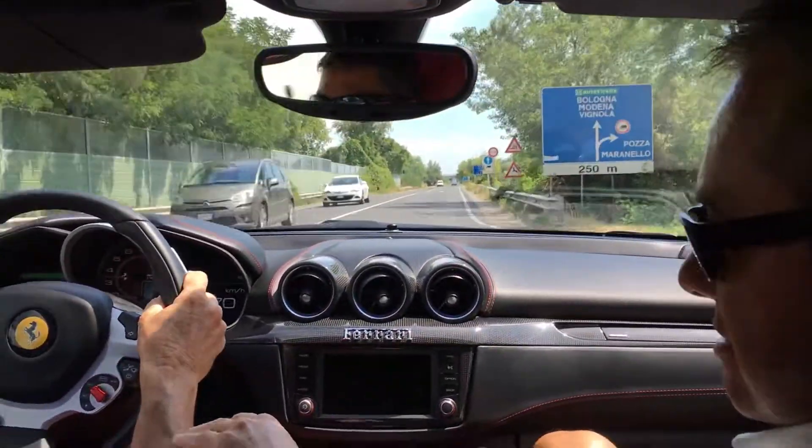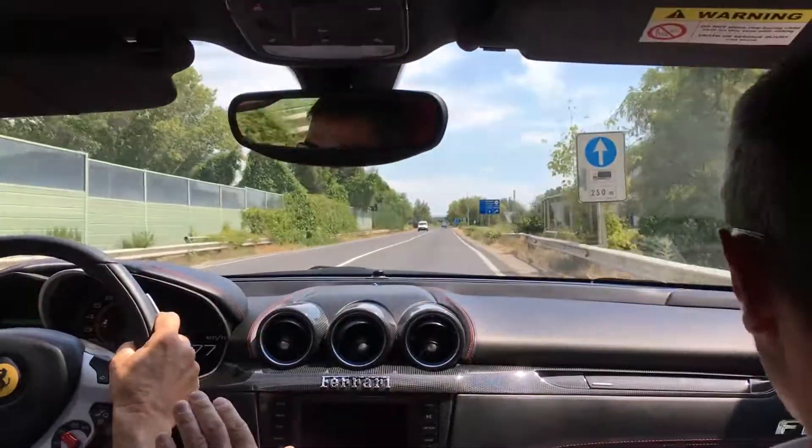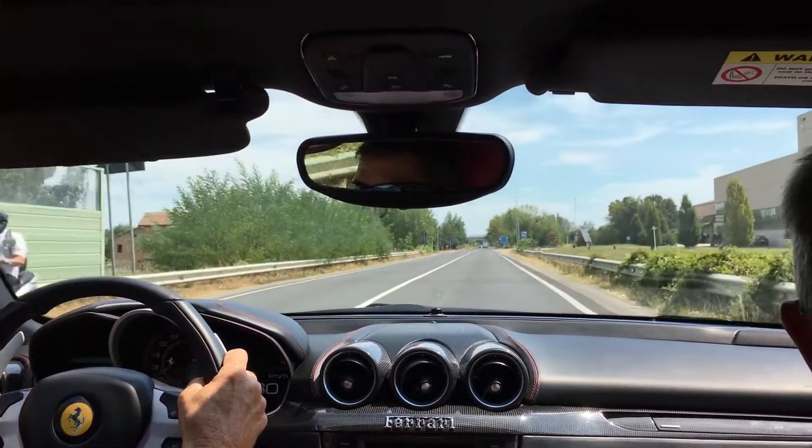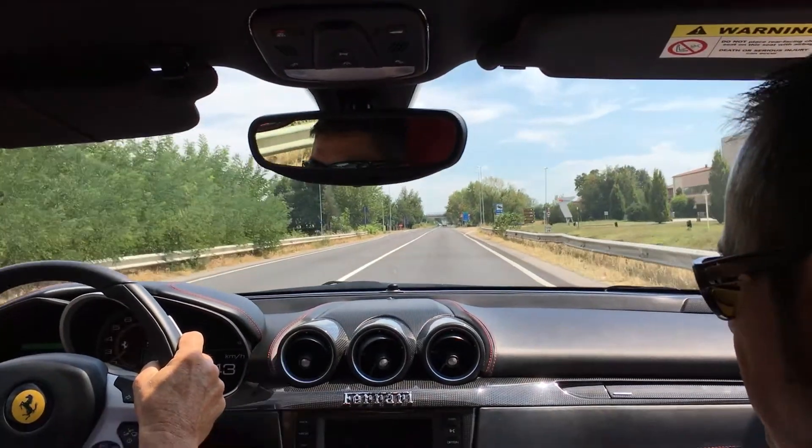Slow, slow, slow. Wait. Brake, brake, brake. Ok, now full throttle.